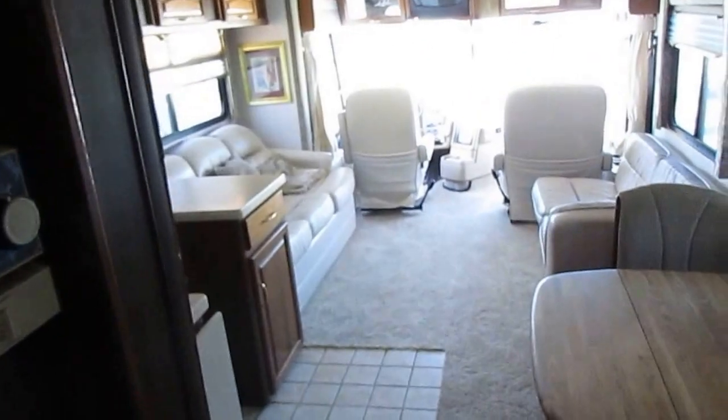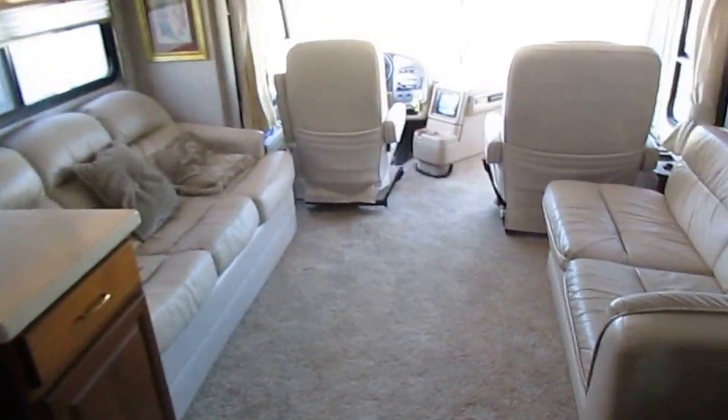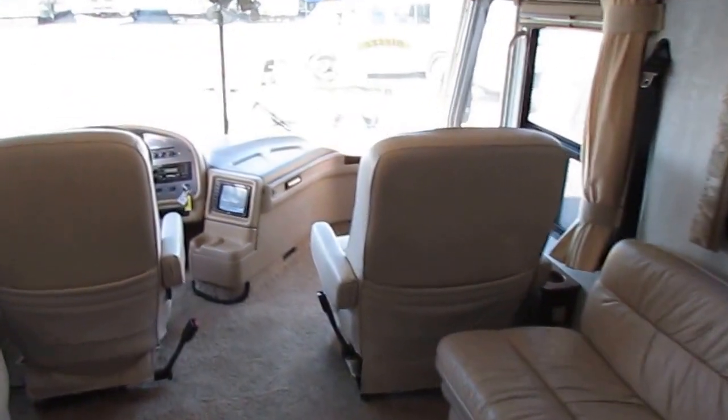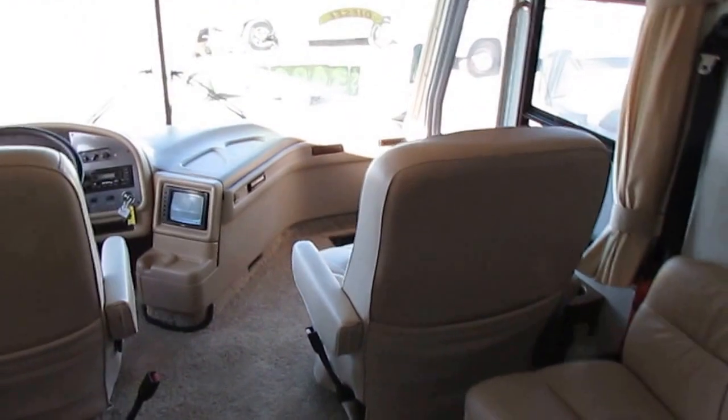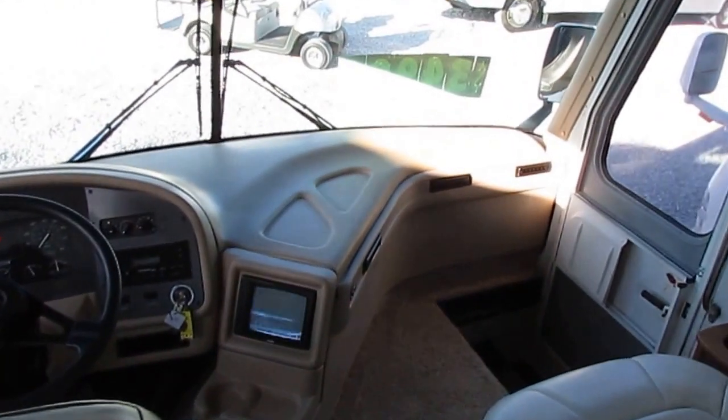It's a nice motorhome for the money. You can go out and spend $70,000 to $80,000 and probably get one a few years newer with a bigger motor, maybe an extra slide — but you're going to spend over twice as much. And that motorhome you're spending $70,000 on is not going to be able to do anything that this $34,900 one can't do.